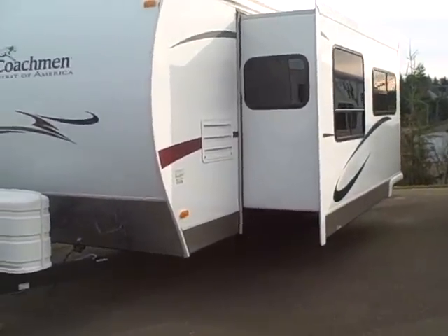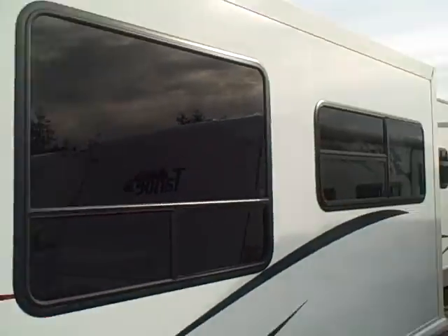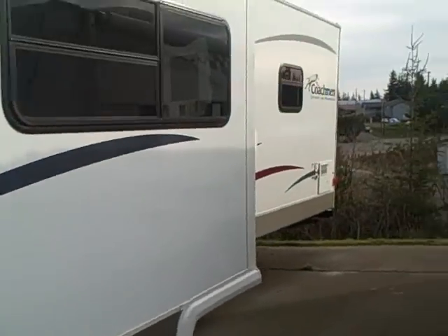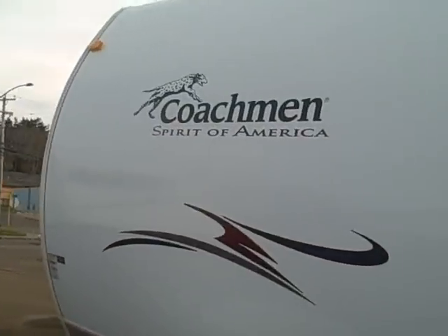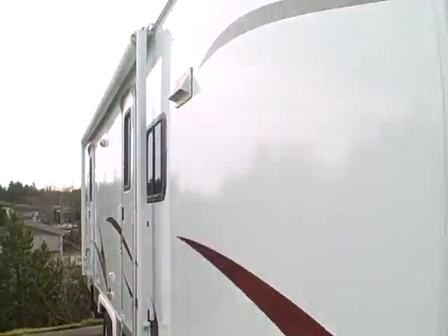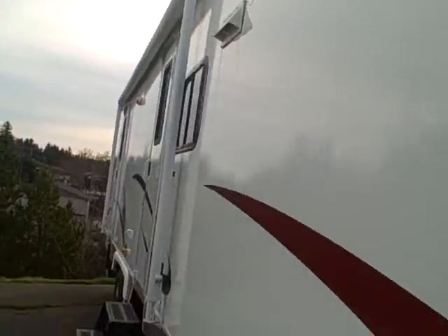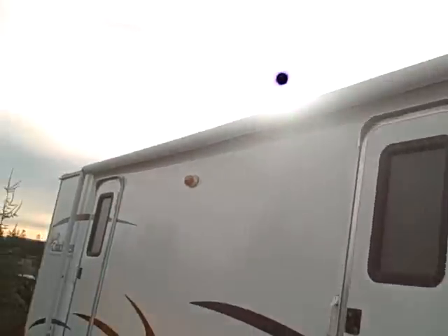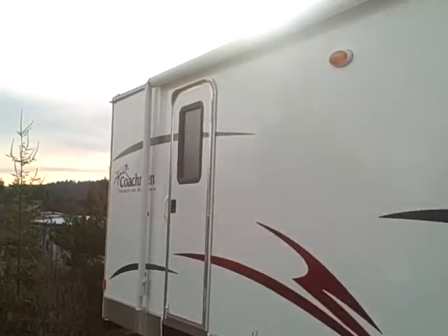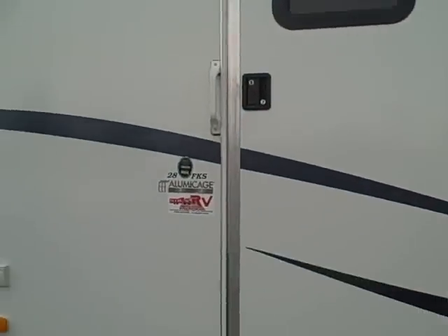You can see this is a fiberglass exterior and all the graphics on this thing are in great condition. It's got tinted glass. You can see the Coachman Dalmatian Spirit of America logo on the back as well as on the front. We've got diamond shield across the front and an LP tank cover. Big awning across the front — it's the double door model, with both radial entry doors featuring drip moldings above and tinted glass all the way around.